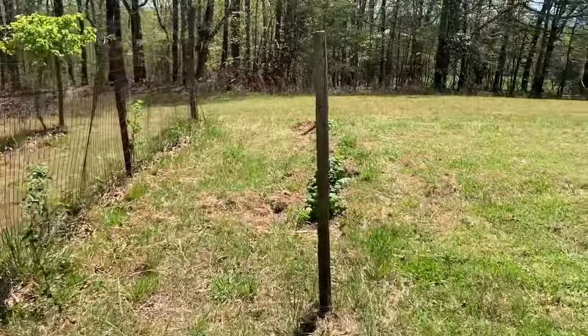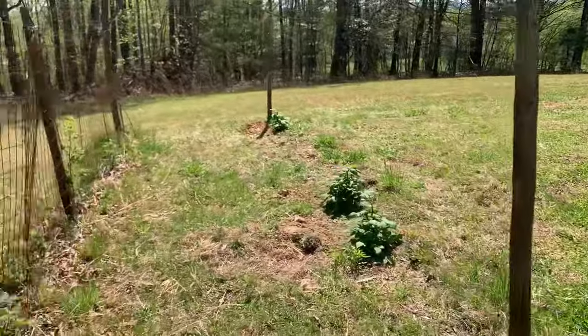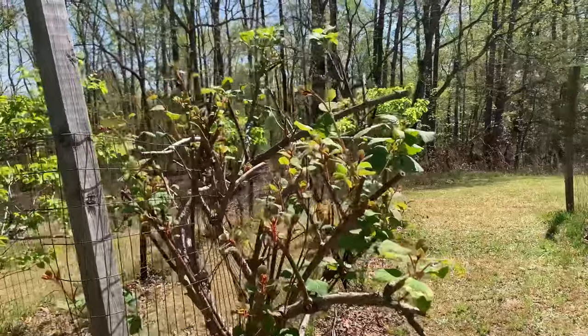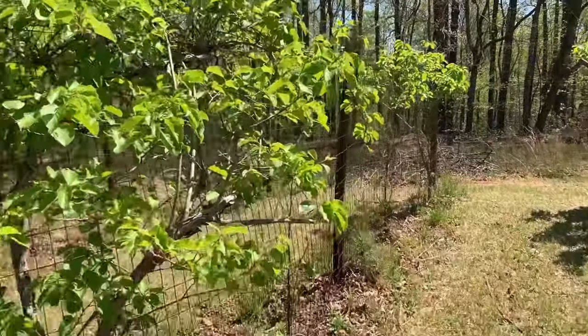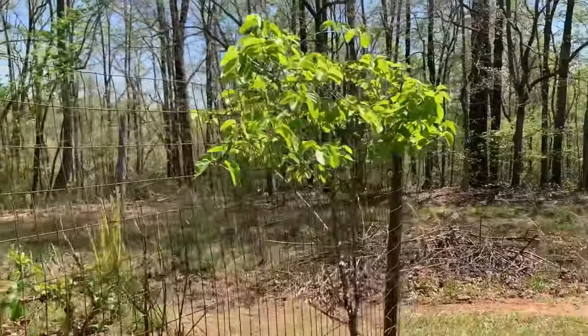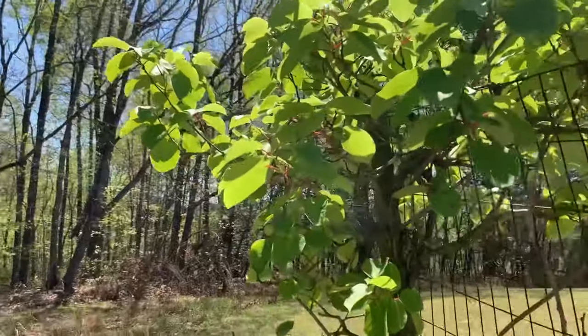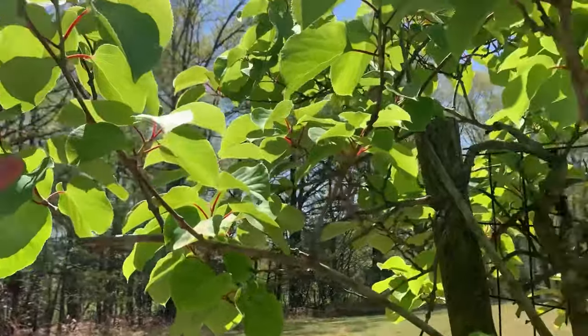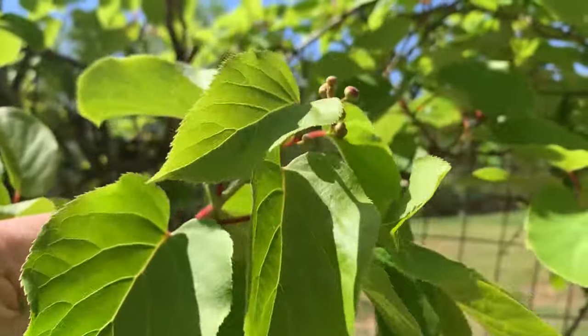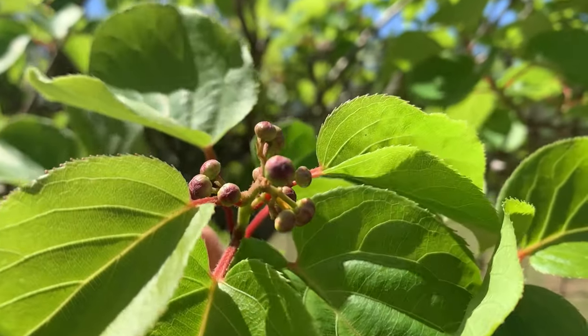We've planted some raspberries on this side and propagated some more blackberries on this side. These are kiwi bushes — I'll show you what a kiwi looks like. Those ones are male and these are female. On a sunny day it's almost too bright to see, but those will become the little kiwi fruit.